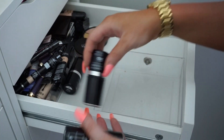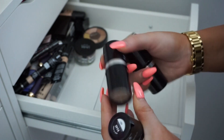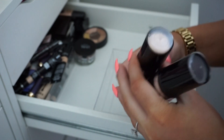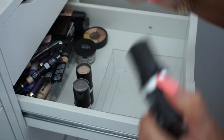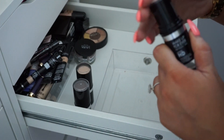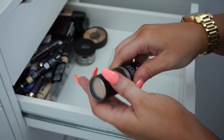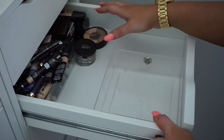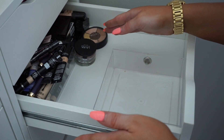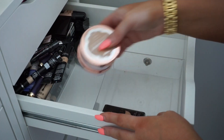Then I have some Makeup Forever Ultra HD stick foundations. Looking at the shades — this one is super light, so I'll donate it. This one is super dark — donating. And this one might be a better bet for me but I'll still go ahead and donate it. Alright, that is it with this drawer. The ones in the back are all concealers, so that's a project for another day. We definitely did a good job cleaning out — I'll put back the keepers.